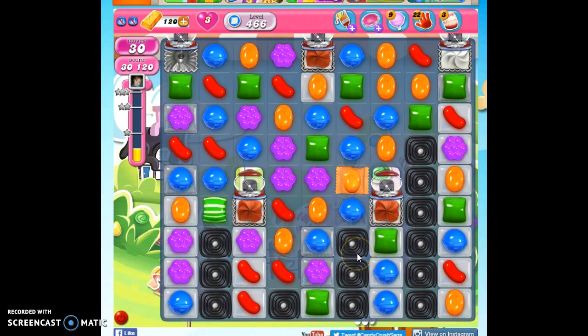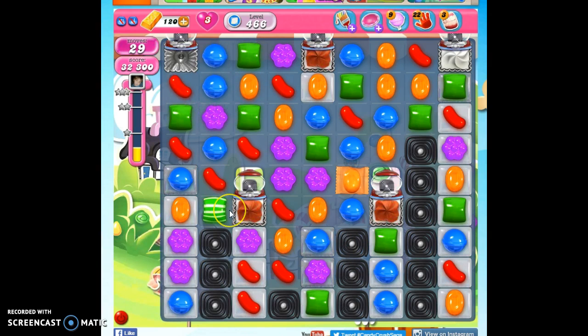Specials aren't as beneficial in a lot of instances as they would be on a more open board — not to say we're not going to collect them or that they're never helpful on this board. If I could get a color bomb, I'm going to go for that.